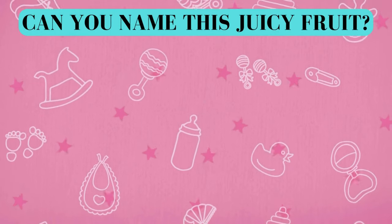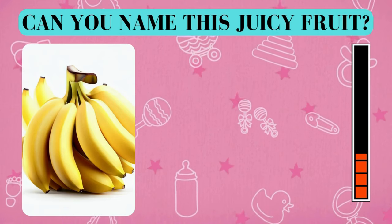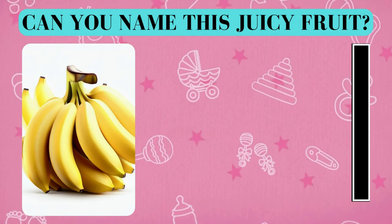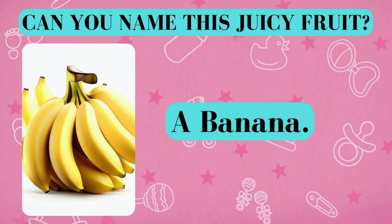Here's your fruity challenge. Can you name this juicy fruit? And the answer is a banana. Did you get it right? Awesome job!